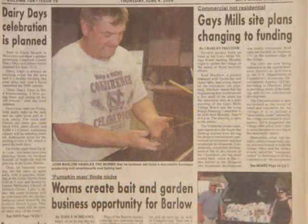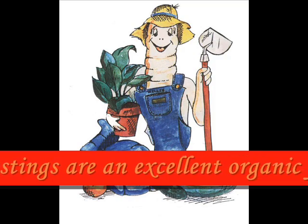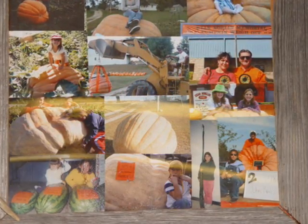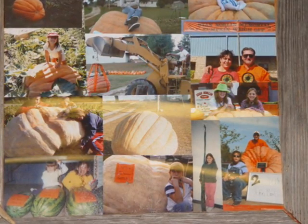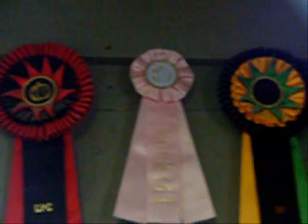We got involved with this business after realizing the exceptional benefits that the castings had on our garden and on our competitive growing of giant pumpkins, squash, watermelon, and long gourds. We have set numerous state records in all the categories at different times and found these castings to be part of our successes.